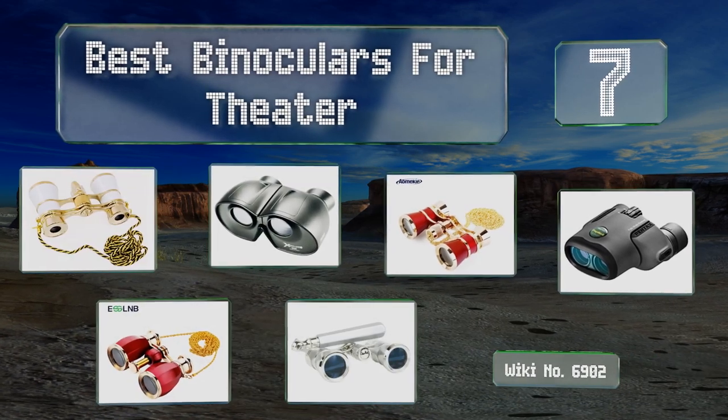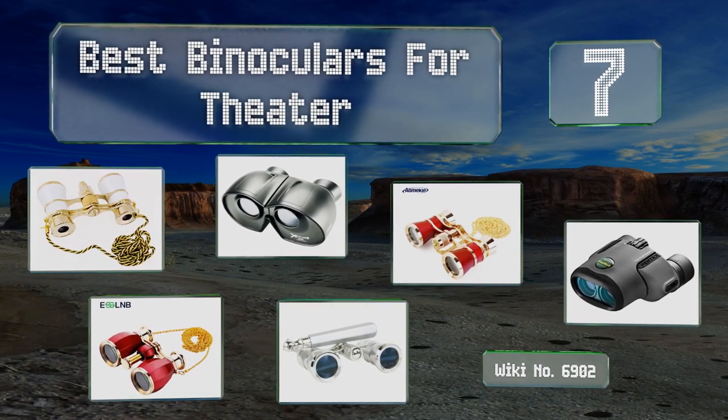EasyVid presents the seven best binoculars for theater. Let's get started with the list.